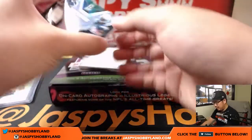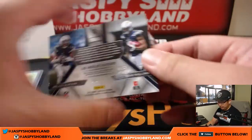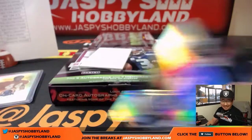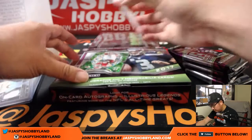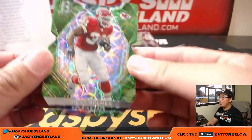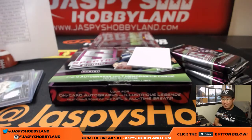Next one is for the Chargers — Melvin Gordon, Mike Williams, 102 out of 199. That will be for Linda and LAC. And we've got Neon Green, Priest Holmes, 15 out of 20 on that die cut for Corey Kaye and the Chiefs.